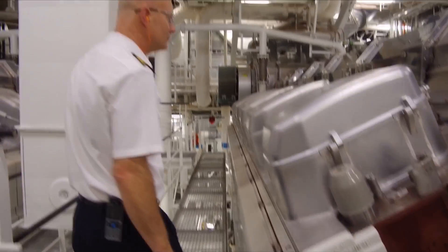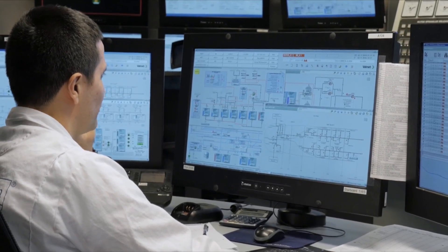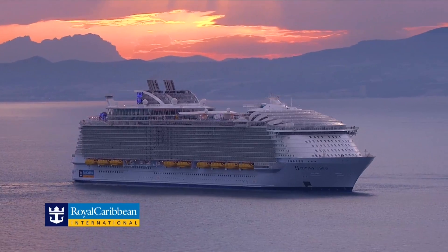We have a lot of people working down in the engine rooms — about 150 people. There is so much going on here 24/7, day in and day out.